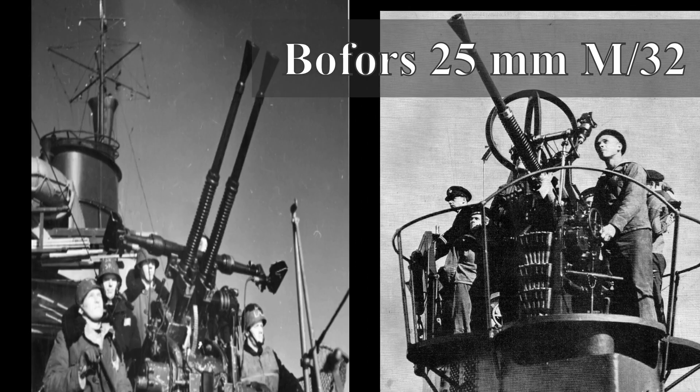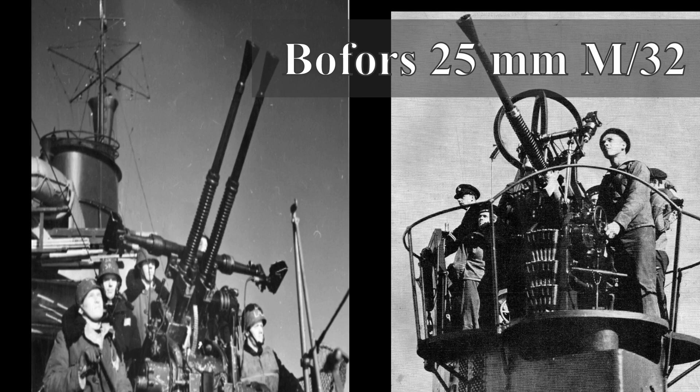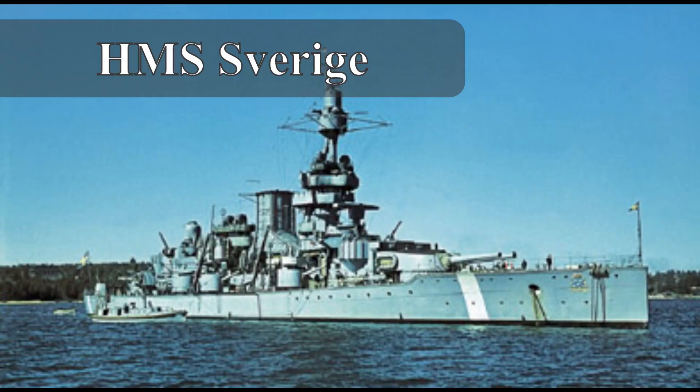It could be mounted with a single barrel or twin barrels. It is said that this gun was developed purely for submarines, but that is not the case. It is true that some variants were made for submarine use only, but the gun was developed for the Navy. The first two guns were used to equip HMS Sverige, a coastal defense ship.